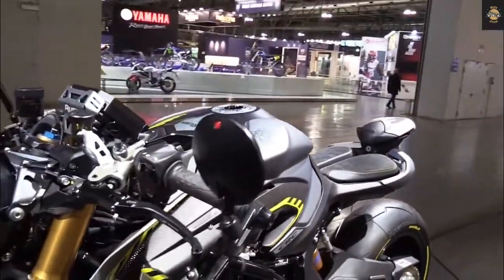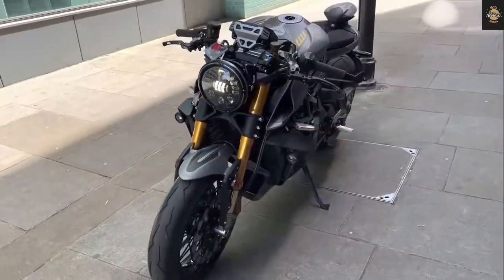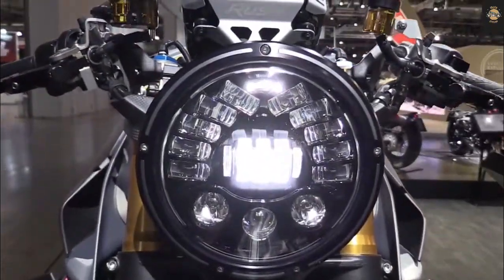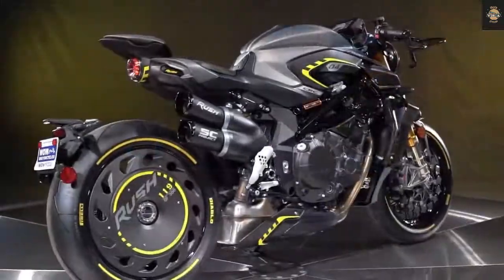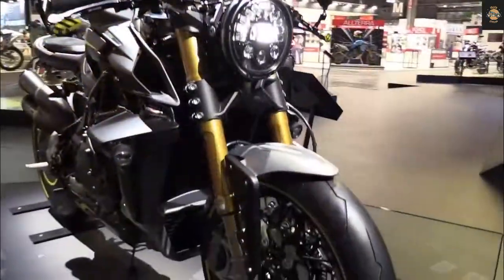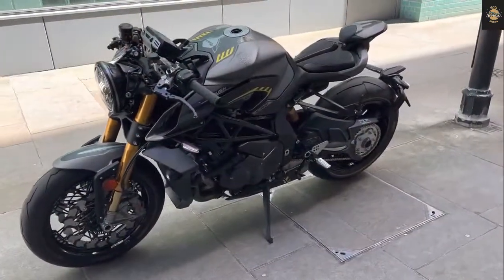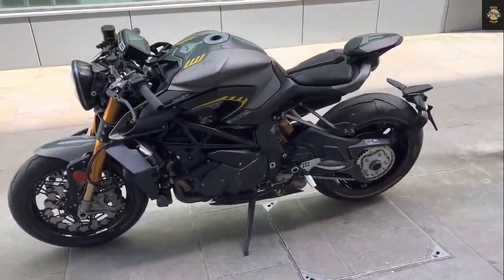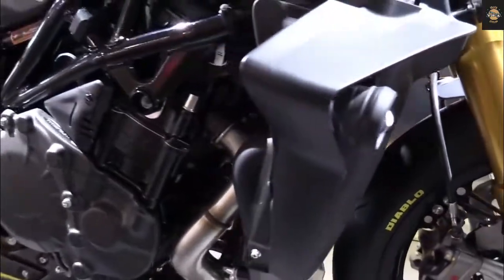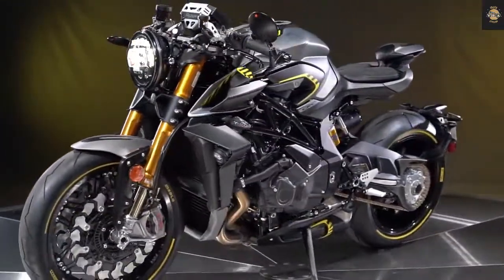Riders can connect the interface to the MV Ride app for direct control from a smartphone. Equipped with GPS and Mobisat tracker, the RS also features accurate turn-by-turn navigation. Priced at 25,500 euros, the 2022 Brutale 1000RS is still 6,800 euros cheaper than the RR, making it a great alternative for those who don't need clip-on handlebars and electronically adjustable suspension.